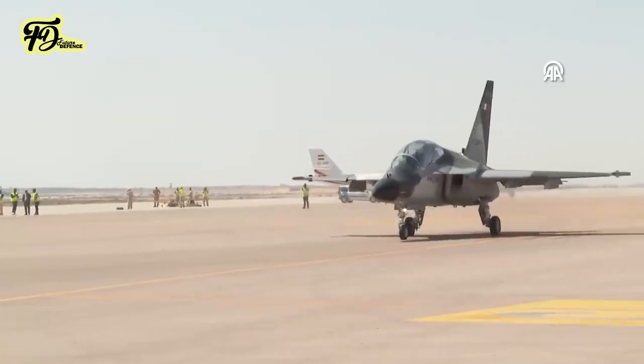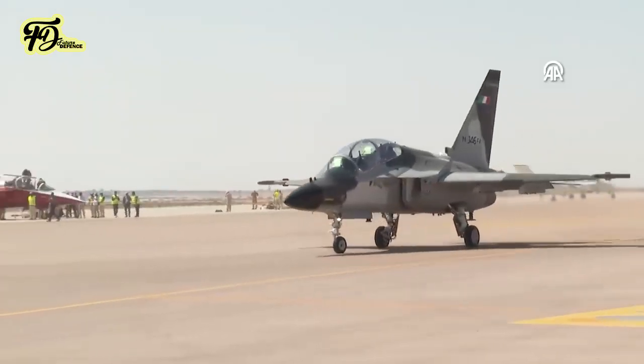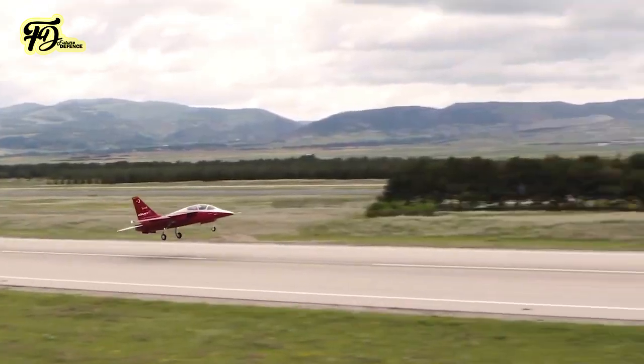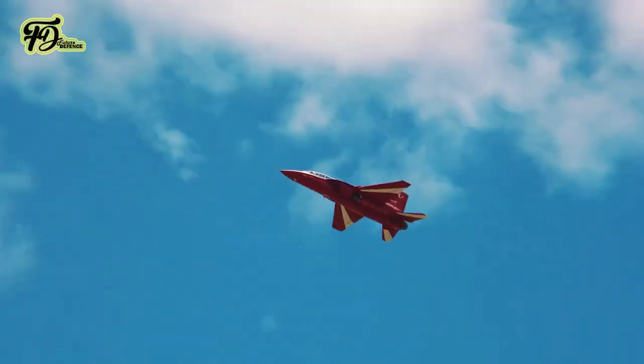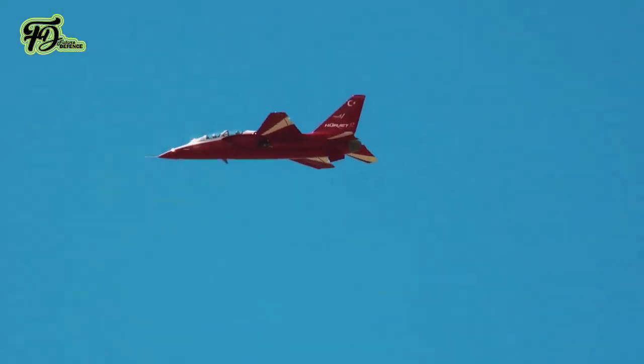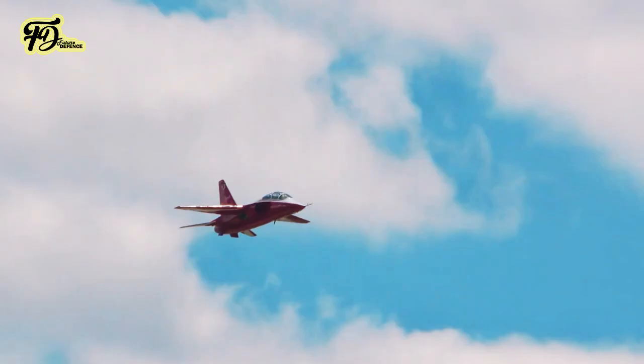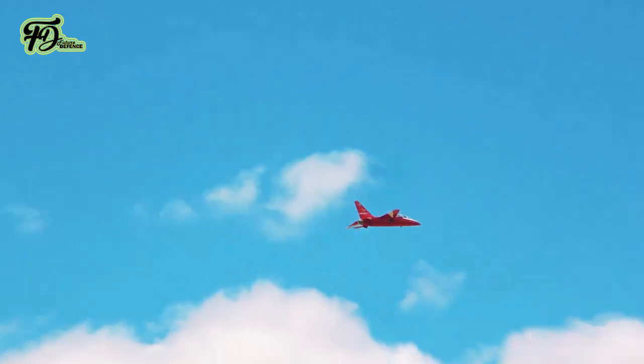Intended to function both as an advanced trainer and light combat aircraft, the Herjet will perform close air support and limited combat missions in its light combat configuration, offering a cost-effective option compared to full-size fighter jets. Turkish Aerospace Industries plans to begin deliveries of the Herjet in 2026.